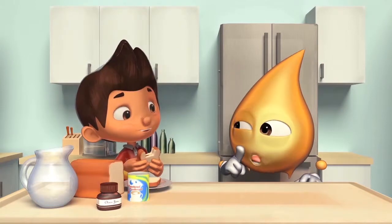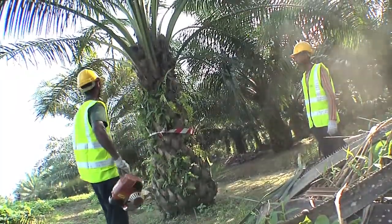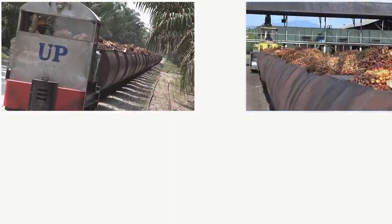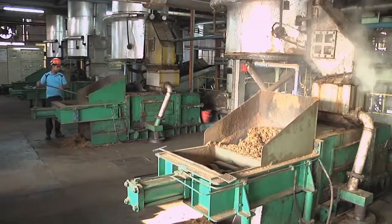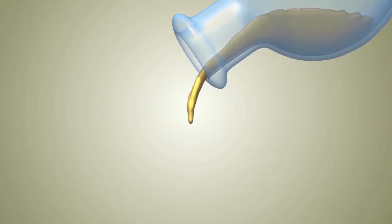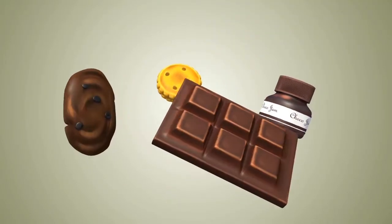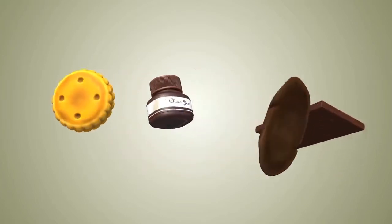Tommy, let me share a little secret with you and your friends. The fresh fruit bunches from the oil palm plantation are sent to the mills and processed into crude palm oil through a process known as refining, bleaching, and deodorizing. This process creates RBD palm oil, which is used to make chocolates, biscuits, cereal bars, and cookies.